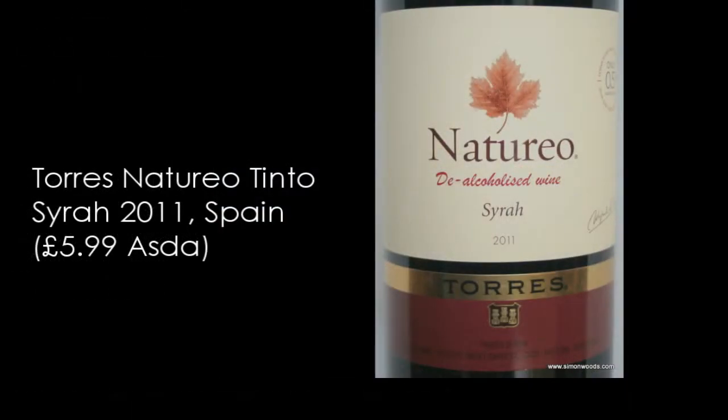So the red. This is Syrah — that was Cabernet and Syrah for the rosé. This is Syrah 2011. Let's try this.